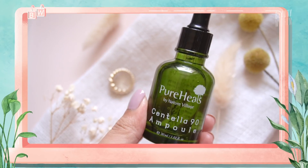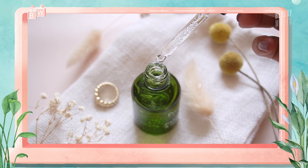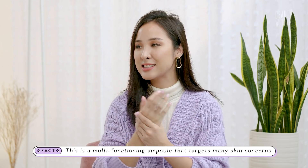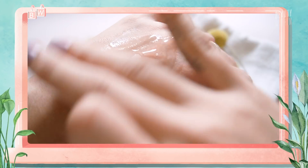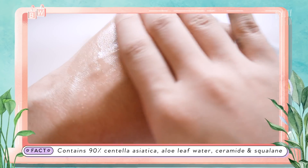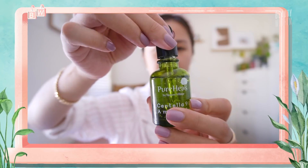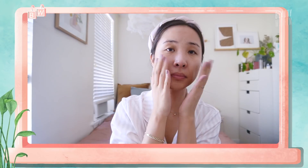Our other fave from the Pure Heal line is the Centella 90 Ampoule. There's 90% Centella Asiatica as well as aloe leaf water, niacinamide, and sodium hyaluronate. It's an ampoule, but it is like a glass gel — it is beautiful. And it spreads everywhere but it just sinks. It finishes like a toner — it's matte, there's no oily residue like a serum sometimes leaves. I'm so impressed with Pure Heal, I can hardly deal with it myself.